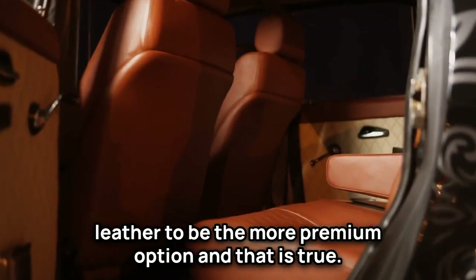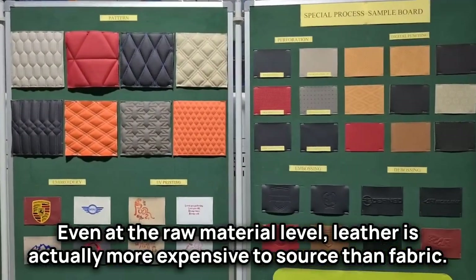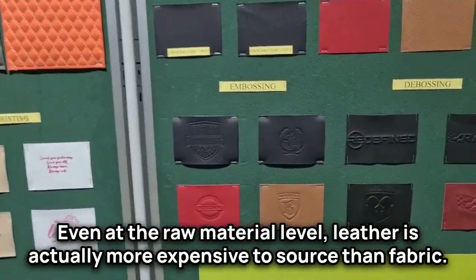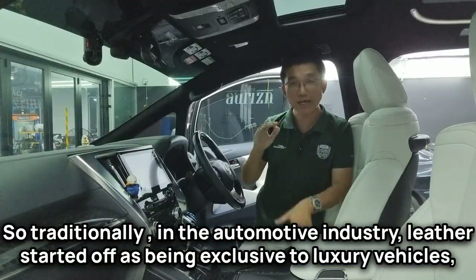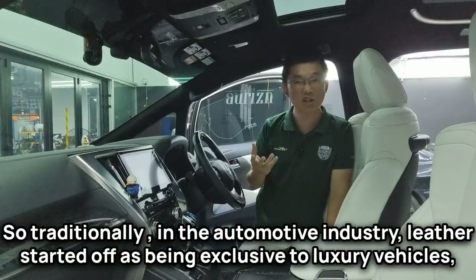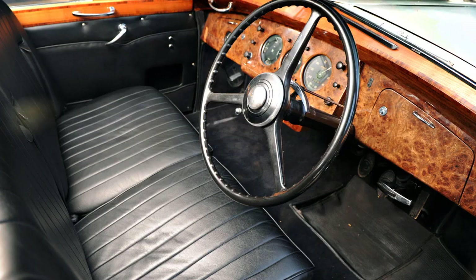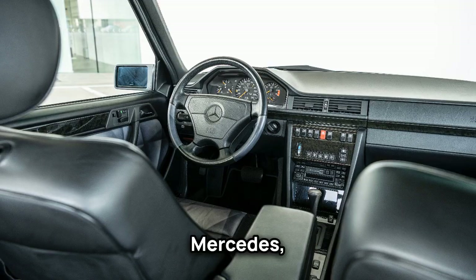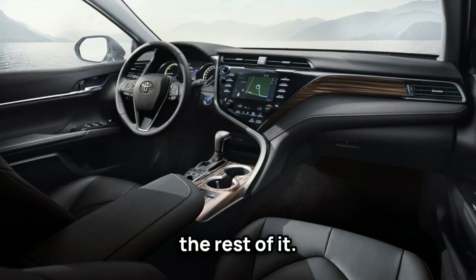That perception is true even at the raw material level — leather is actually more expensive to source than fabric. Traditionally in the automotive industry, leather started off as being exclusive to luxury vehicles: the Rolls-Royces, the Bentleys. Then it slowly trickled its way down to Mercedes, BMW, Volvo, Volkswagen, Toyota, Honda, and the rest.